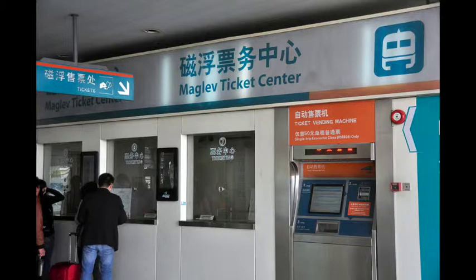Maglev trains use electricity to propel electromagnets and permanent magnets to move the train forward and keep it in motion. Currently, these magnets are fairly inefficient, creating the high cost for maglev trains. A solution to save energy for the producer, and thus reduce costs for the consumer, could be to implement superconductors on the trains.